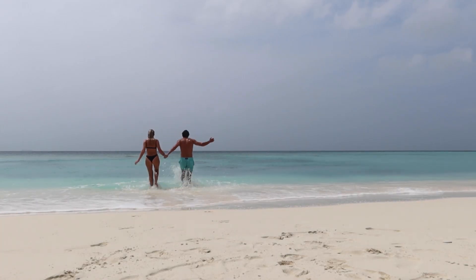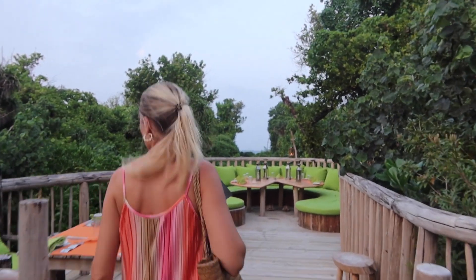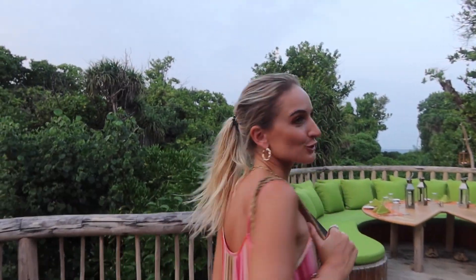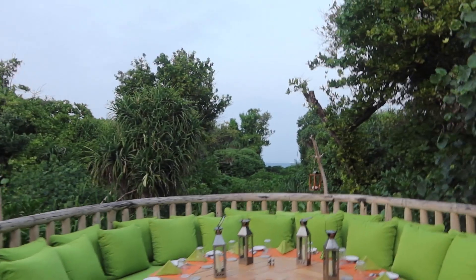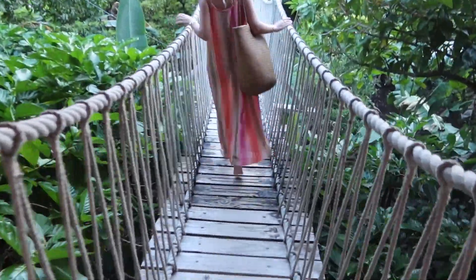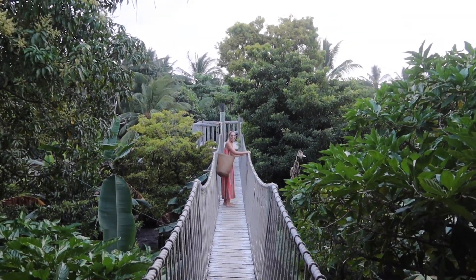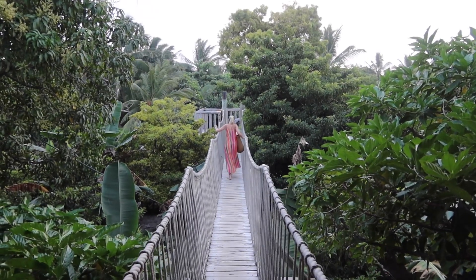The next day we didn't film much — this is actually the only footage we have from during the day. This is the place where we had dinner last night in the treetops. We couldn't show you properly because it was dark, but we came back now. This is the entry to the restaurant — you can only go one at a time because it's a bit wobbly. Tonight we're going to have dinner right there, over the water.